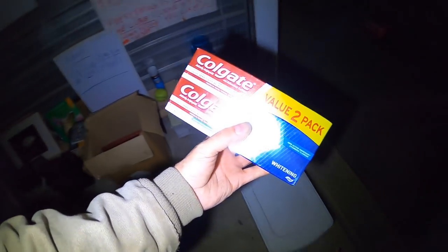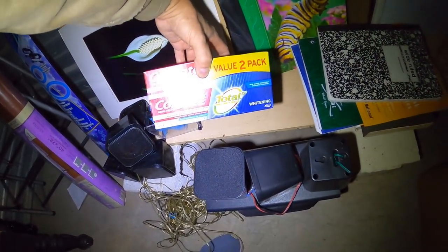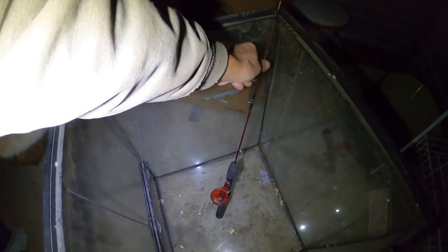Got some toothpaste here — this did not come from dumpster diving, this was actually bought at a store. I probably wouldn't put something like that in here if I found it in garbage. This is a little four-pack of Colgate bought off the shelf. Little kids fishing pole — the broken reel needs to come off, but the pole itself is nice. You could almost use that for ice fishing too.